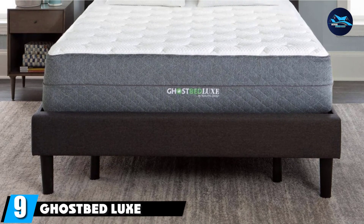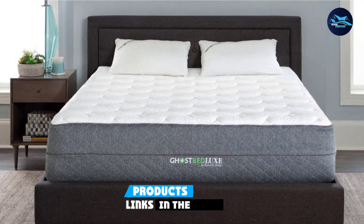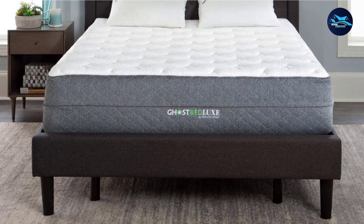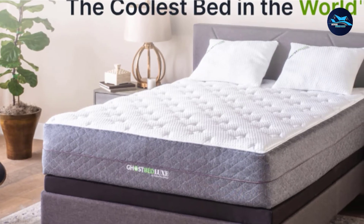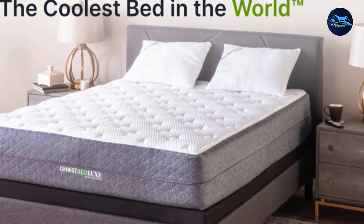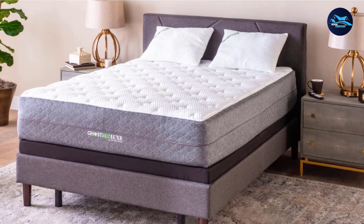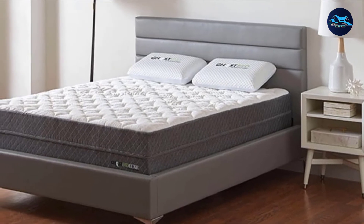Next at number 9, we have the GhostBed Luxe Mattress. Not only is the GhostBed Luxe one of our best cooling mattresses, it also features highly in our guide to the best mattresses in a box and is a superb luxury option for anyone who enjoys a softer, more snuggly bed. The 13-inch tall GhostBed Luxe is constructed with seven individual layers of cooling and comfort elements, creating a cool yet cradling effect along your body. It's also highly rated for motion transfer, making it good for couples who toss and turn or those who share their bed with pets.